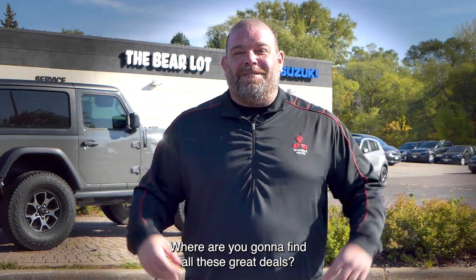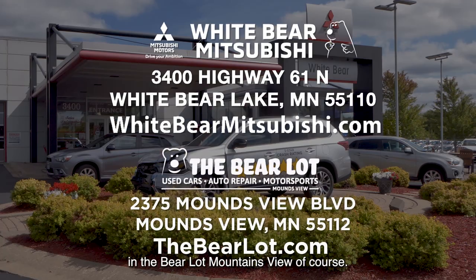Where are you going to find all these great deals? Well, at Wiper Mitsubishi and the BearLot in Mounds View, of course. Wiper Mitsubishi is just one mile north of Highway 694 and Highway 61 in White Bear Lake. The BearLot is just one mile west of 35W on Mounds View Boulevard across from the Mermaid. We have two great websites to help you: WiperMitsubishi.com and TheBearLot.com.